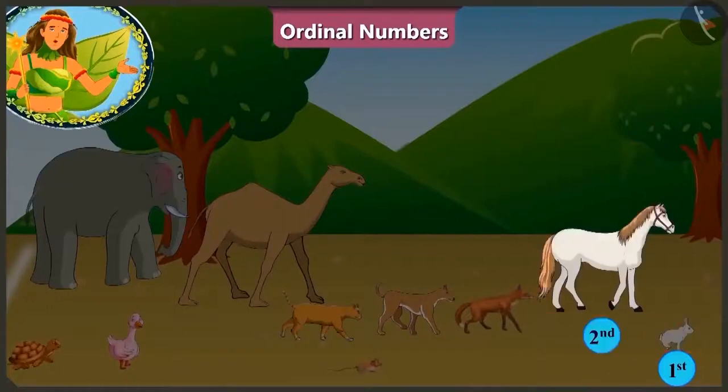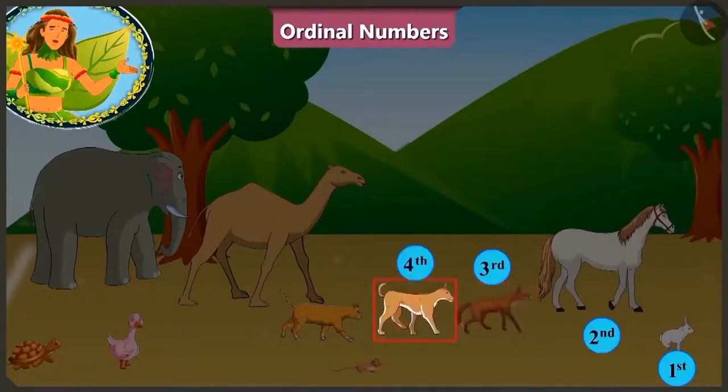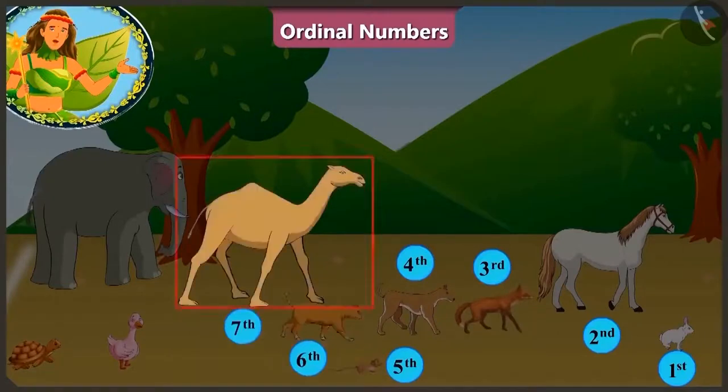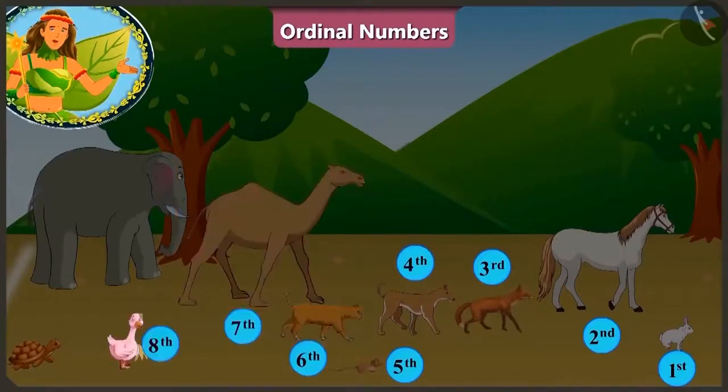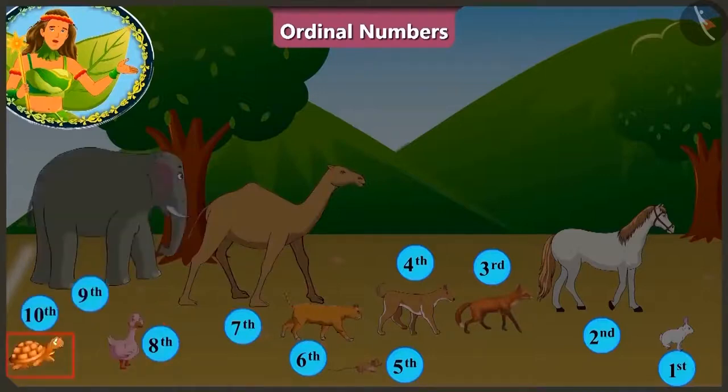After rabbit, at the second position is the horse. And the third is the fox. At the fourth position is the dog. After him, rat. And at the sixth position is the cat. The camel is at the seventh position. And behind him is the duck. At the ninth position is the elephant. And at the last position is the tortoise.